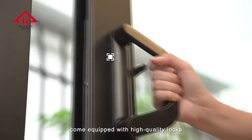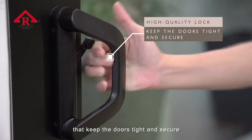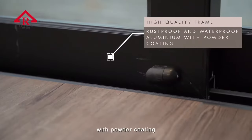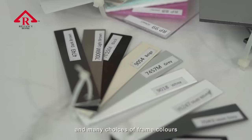When it comes to security, Reliance Home Luxe Multi-Sliding Doors come equipped with high-quality locks that keep the door tight and secure. The solid and high-quality frames are made of rust-proof and waterproof aluminium with powder coating, which provides durability and many choices of frame colours.